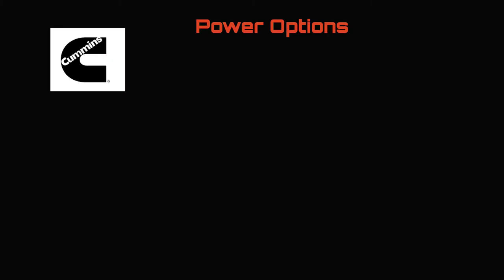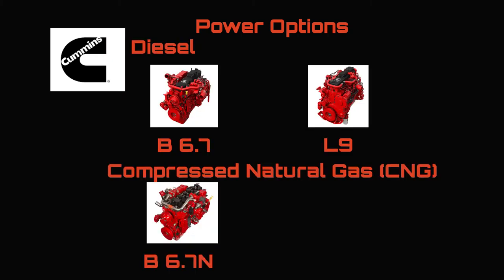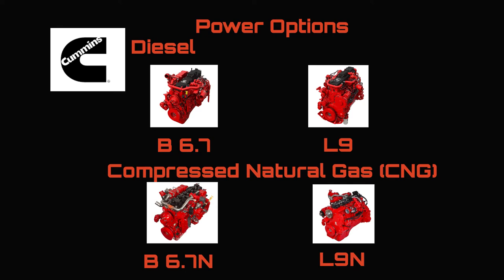Available in several different power options: the Cummins diesel 6.7 or L9, the Cummins compressed natural gas (CNG) in 6.7N or L9N, and now available as an EV.